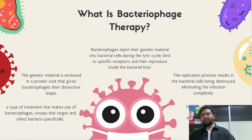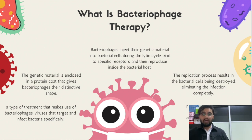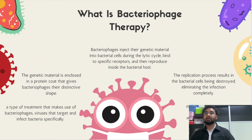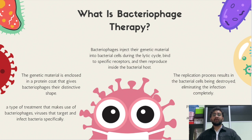Let's delve a little deeper into what encompasses bacteriophage therapy. This innovative approach involves the utilization of bacteriophages — viruses that specifically target and infect bacteria. Bacteriophages have a distinct structure with their genetic material enclosed in a protein coat, which gives them their unique shape. When introduced into a bacterial cell, bacteriophages initiate a replication process known as the lytic cycle. During the lytic cycle, bacteriophages inject their genetic material into the bacterial cells, effectively hijacking the host's machinery.